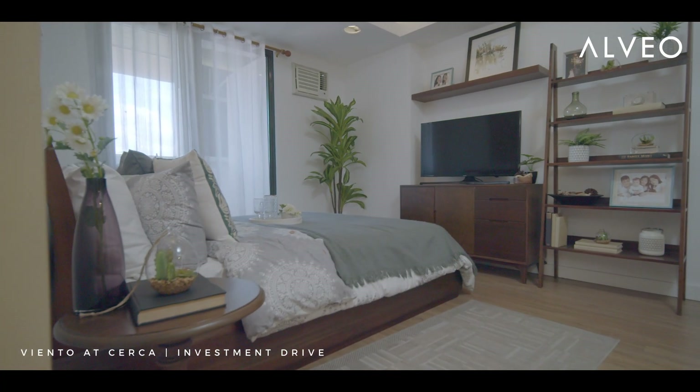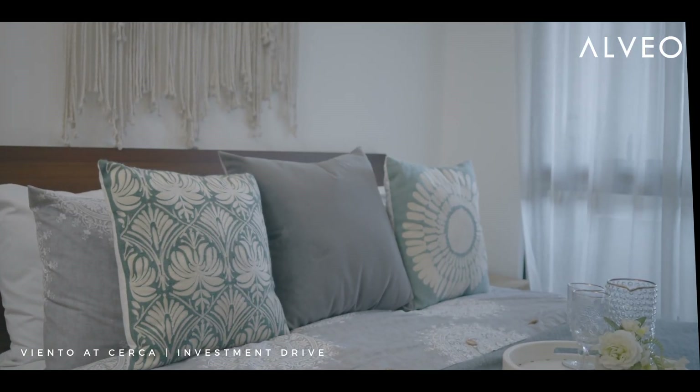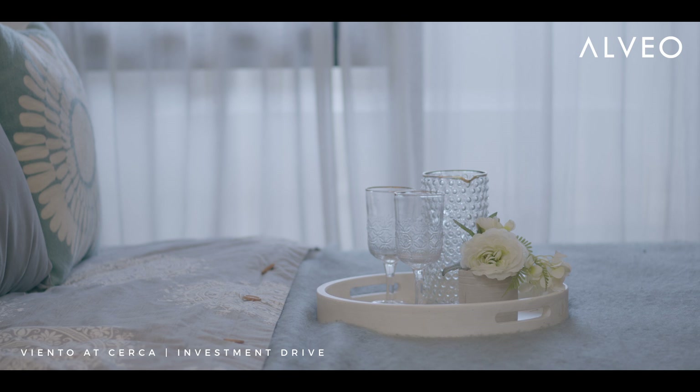In the master bedroom, we opted for a more relaxed feel for the clients, so we added a macrame wall accent and a Moroccan pendant lamp which adds a relaxing mood.